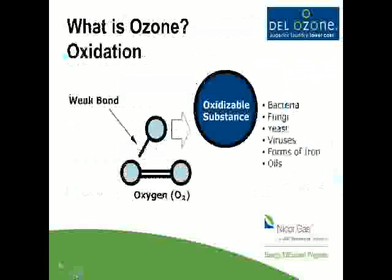The bond between the O3 molecules is very weak, so it tries to break apart very quickly — and that's where the oxidation process happens. It breaks down and attacks and oxidizes any oxidizable substances such as bacteria, fungus, viruses, forms of iron, and oils. Ozone is a very powerful oxidizer — and what else is an oxidizer? Chlorine. So ozone, like chlorine, is an oxidizer.